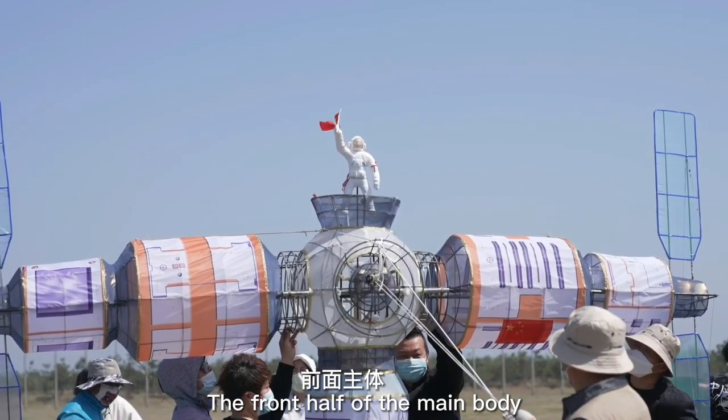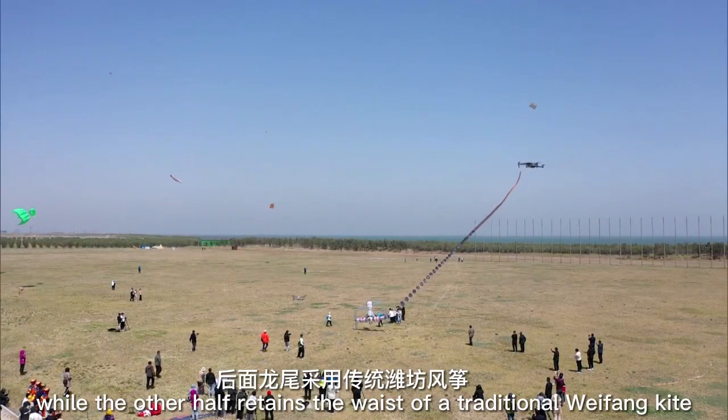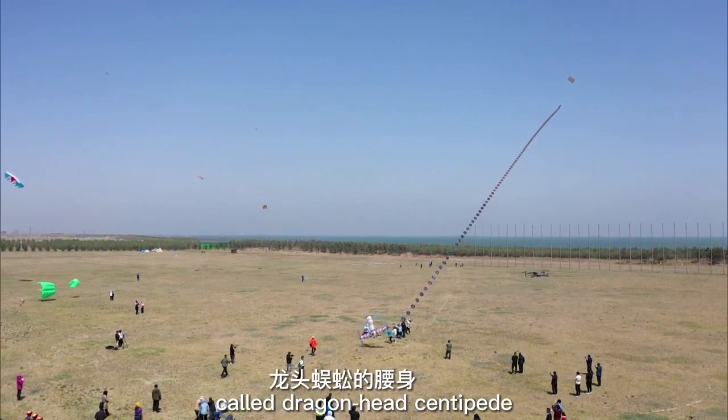The front half of the main body is a miniature Tiangong space station, while the other half features the waist of a traditional Weifang kite called Dragonhead Centipede.